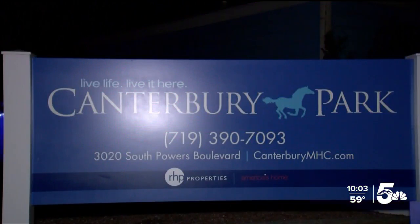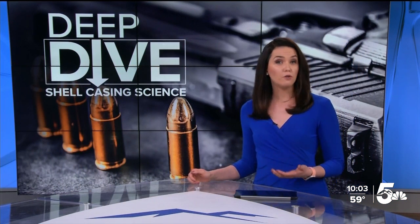Continuing coverage: Colorado Springs saw its deadliest mass shooting last month, and as the investigation continues, one of the biggest questions remains — how did the shooter get a hold of a gun he didn't buy himself? We're taking a deep dive only on News 5 tonight on a national database helping law enforcement get these answers and solve crimes. Our Colette Bordelon takes us behind the scenes to show us how investigators find the person behind the gun.